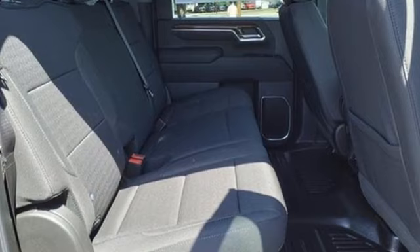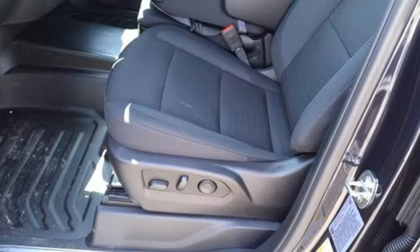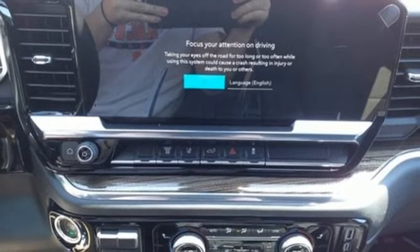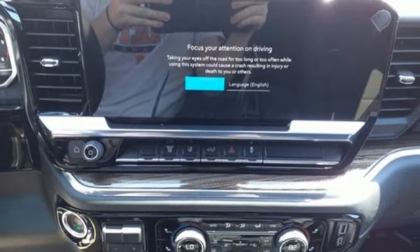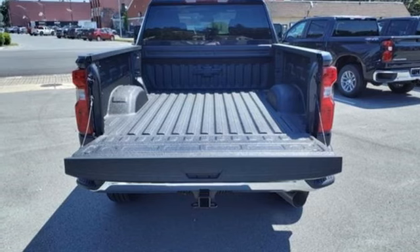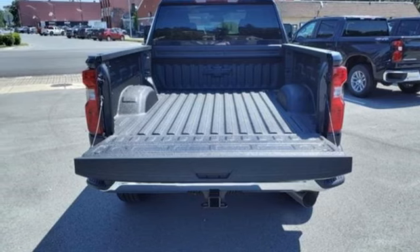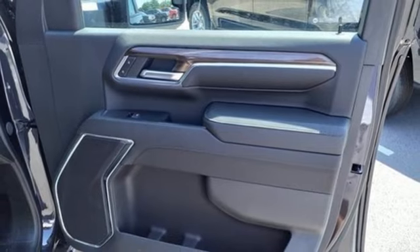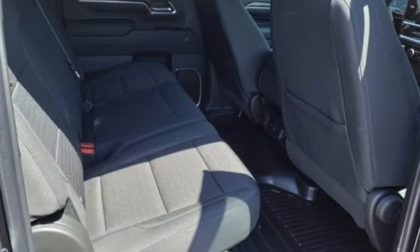It boasts an impressive list of features like these: V8 engine, four-wheel drive, driver selectable mode, trailer brake controller, streaming audio, Wi-Fi hotspot, manual tilting steering column, trailer hitch receiver, electronic shift on the fly, configurable instrument gauges, and automatic transmission.